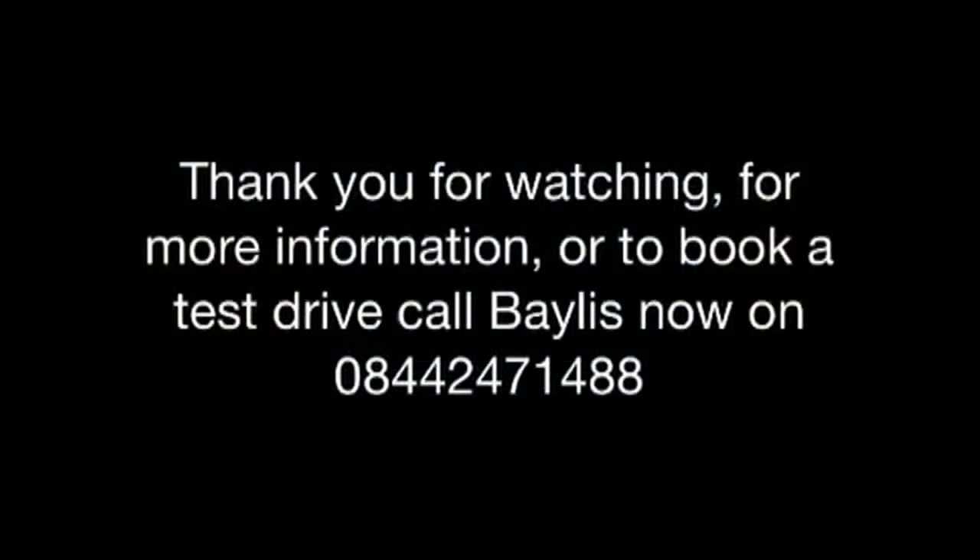So if you'd like more information or to book a test drive, please call Bayless now on 0844 2471 488. Thank you.